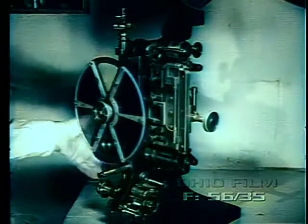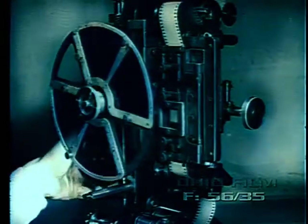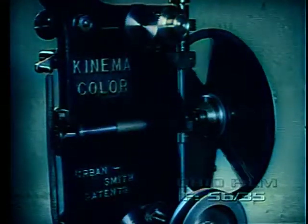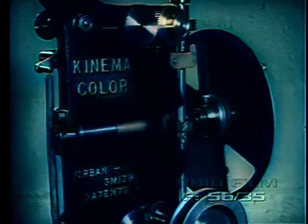The Kinemacolor projector of 1913 reverted to the then seldom used Demony beater movement. The color wheel behind the aperture projected all its frames through red and green filters at the rate of about 32 frames per second. The result on the screen was really the first semi-successful presentation of actual color motion picture photography. These projectors were, of course, used with road shows rather than permanently installed, although they would project standard black and white prints by removing the revolving color filters.